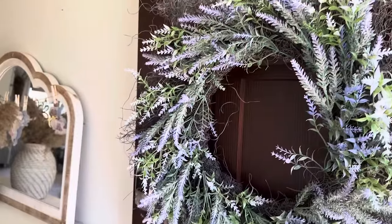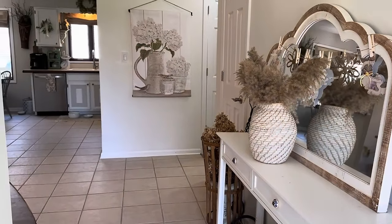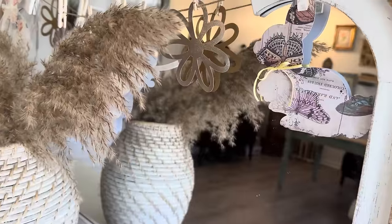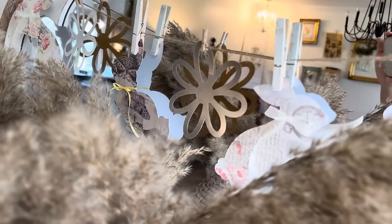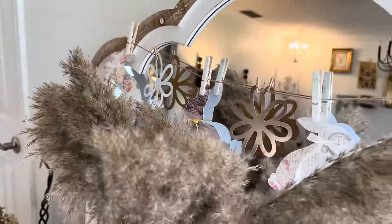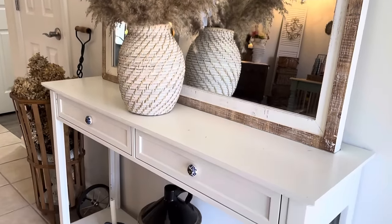Without further ado, welcome to my home. Starting off the spring home tour in my entryway — on my door I have a beautiful faux lavender wreath, but besides that my entryway decor is quite minimal and very neutral. I have a pop of color with one of my handmade banners — you can check out my Etsy shop for spring and Easter banners, link in the description. I love those sweet bunnies with the little bows. I also have some dried floral arrangements with pampas grass.